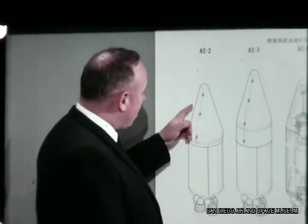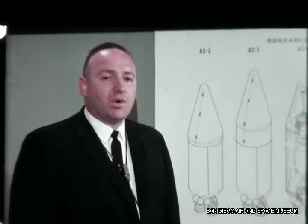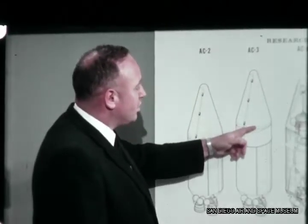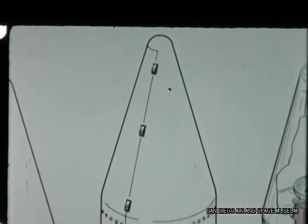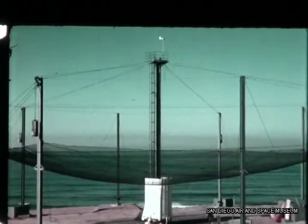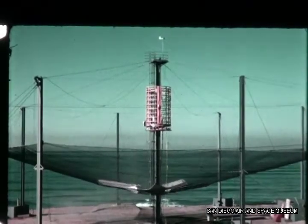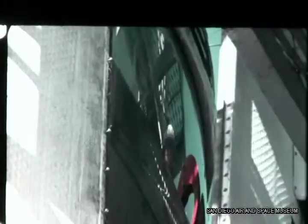Jettison improved Centaur performance by relieving the vehicle of nearly 3,000 pounds of excess weight. We did not jettison the short R&D nose fairing or the heavy insulation panels on AC-2, as ground testing of their separation system had not been completed — they were bolted securely to the vehicle. AC-3 flew the long Surveyor jettisonable nose fairing and the lighter weight jettisonable insulation panels, both of which required extensive ground testing before they were ready for flight. Insulation panel trajectories were studied under simulated flight acceleration rates to ensure that the panels would jettison properly and not endanger the vehicles.